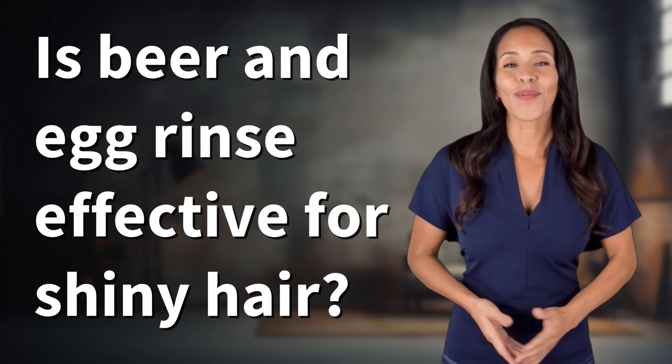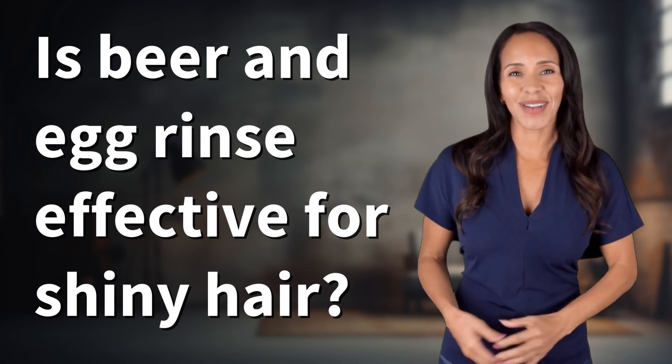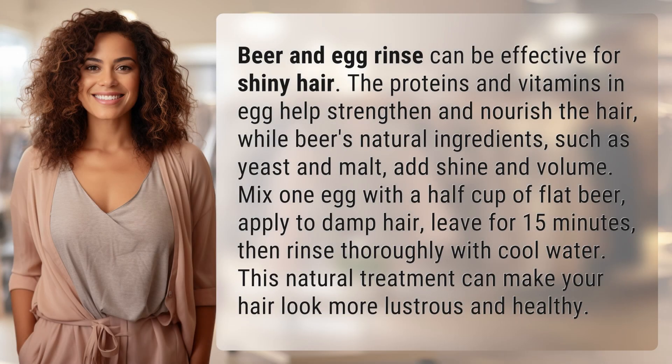Explorers of the unknown, welcome back. Let's expand our horizons with today's question. Beer and egg rinse can be effective for shiny hair.